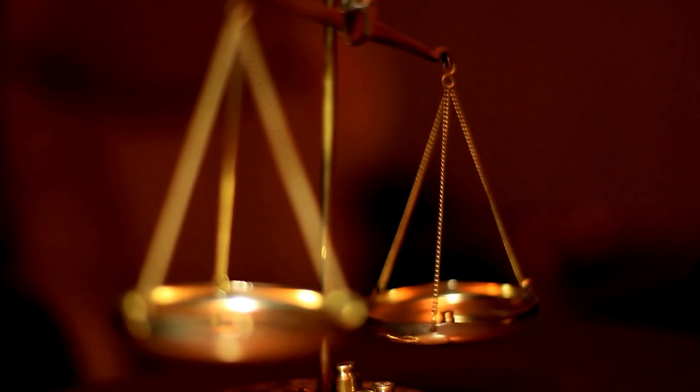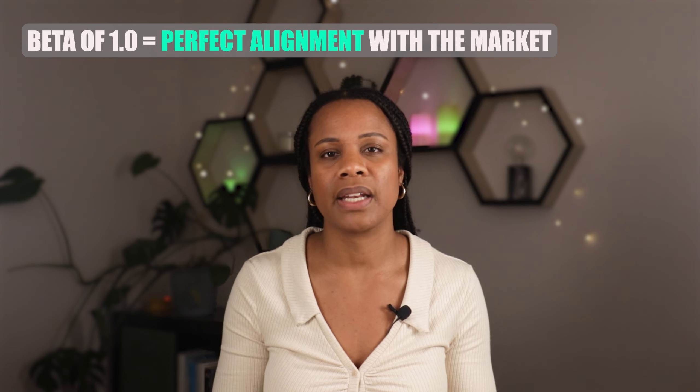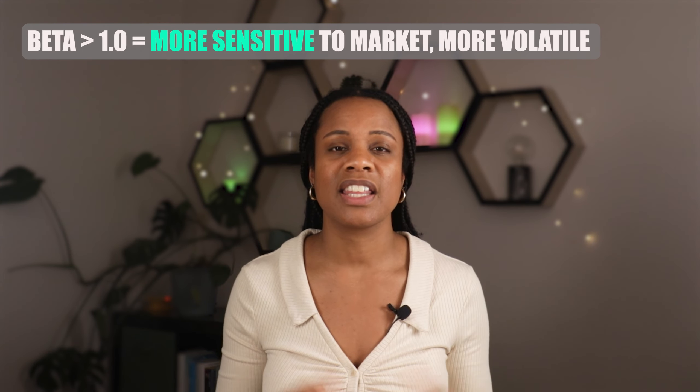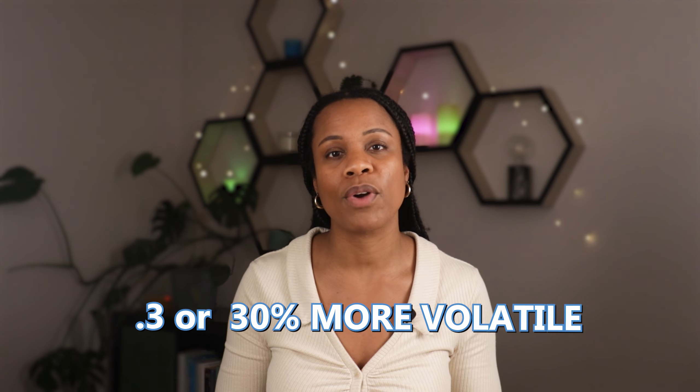Beta is expressed as a number to show how much a stock price moves relative to the index it's being measured against. You can think of beta as a set of scales whereby a beta of 1 is the midpoint. If a stock has a beta of 1 then it's in perfect correlation or alignment with the market — if the market shoots up by 20% over a certain time period, a stock with a beta of 1 will also move up by 20%. A beta higher than 1 tells us that the stock is more sensitive to the index with greater volatility. For example, if a stock has a beta of 1.3, that means for every 1% price change in the market average the stock itself will move by 1.3%, so that stock is 30% more volatile than the market.